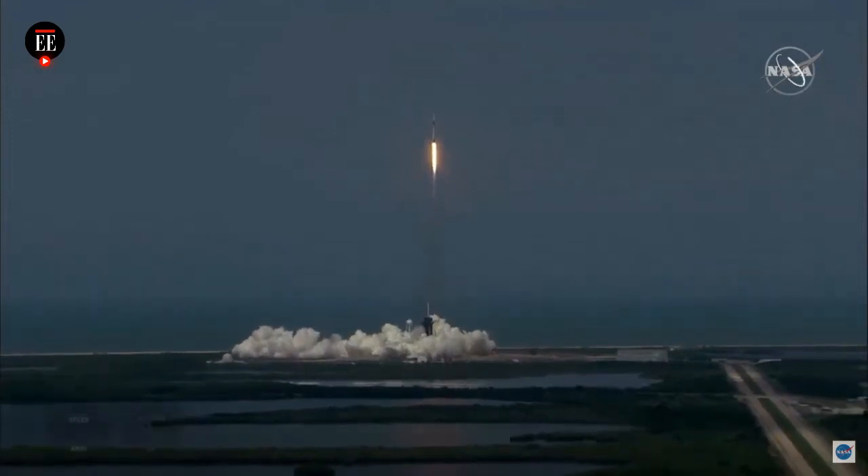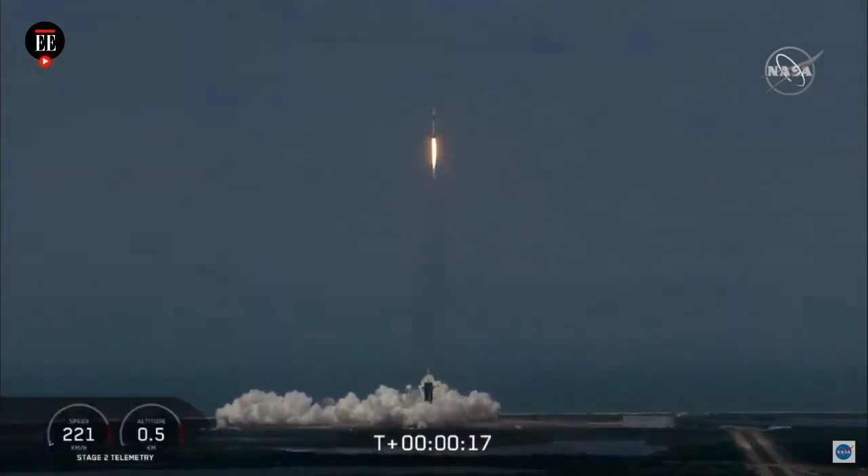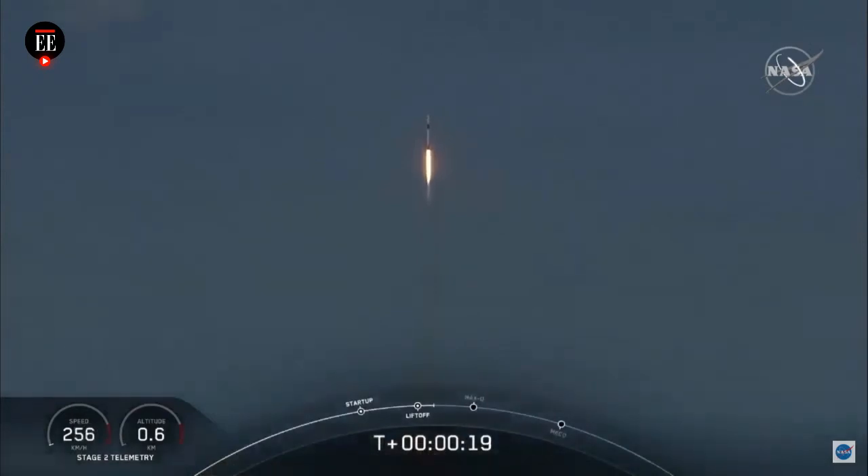America has launched. And so rises a new era of American spaceflight, and with it the ambitions of a new generation continuing the dream.